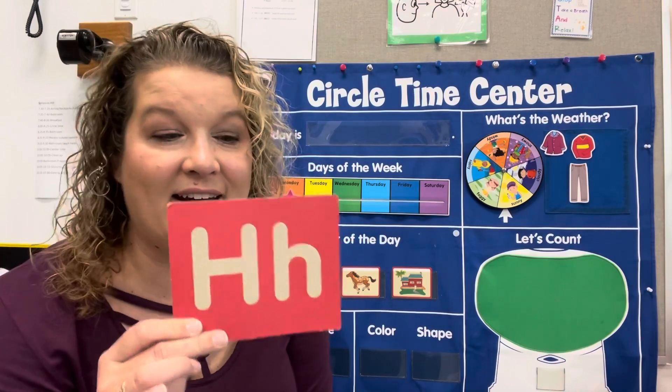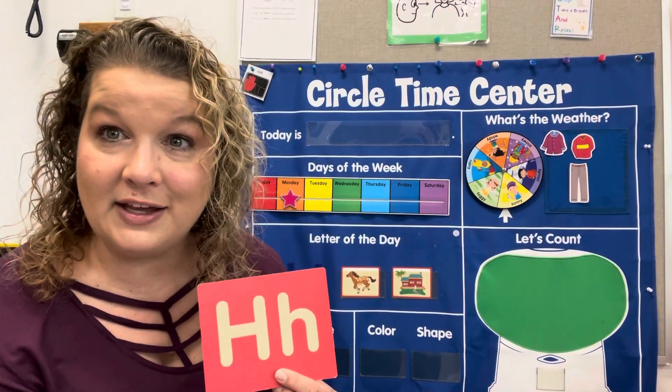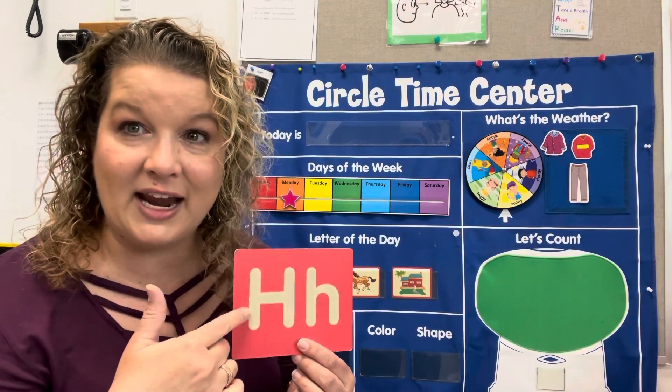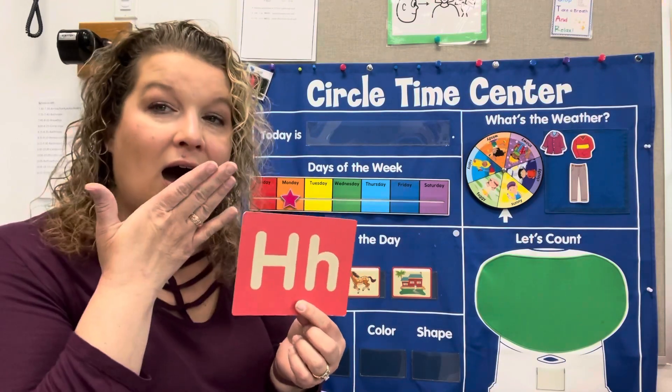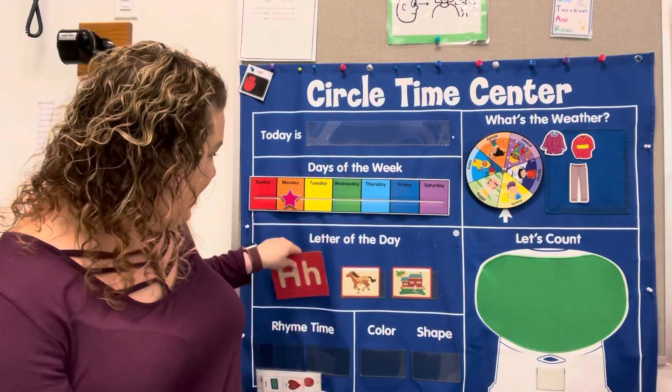And it makes the hot air sound. Get your hand out, feel it, blow on your hand. That is the hot air sound for H — ha, ha. Can you do that with me? Ha, ha. That is for H. We feel the air on our hand.